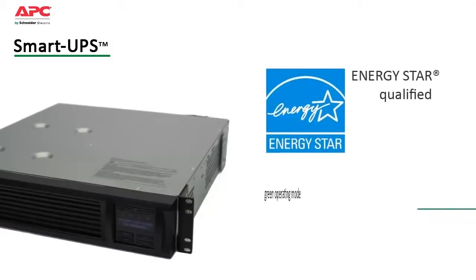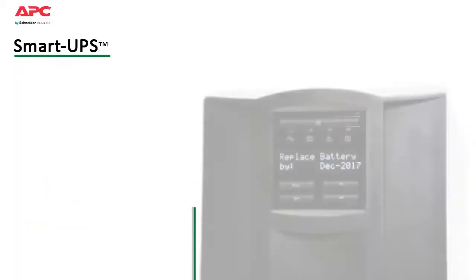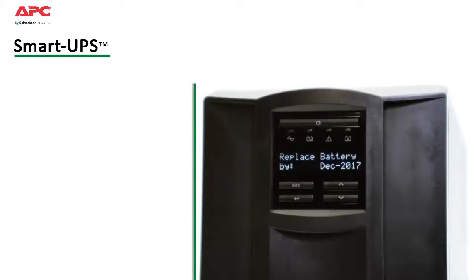They are Energy Star qualified and have a highly efficient green operating mode which saves on utility costs and reduces heat loss. Intelligent battery management, pioneered by APC,